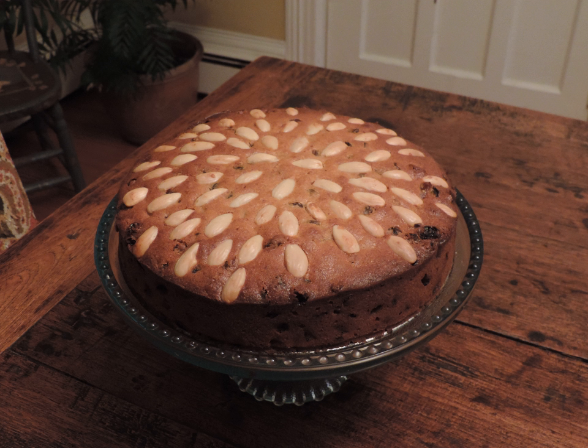Queen Elizabeth is reported to favour Dundee Cake at tea time.